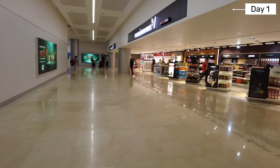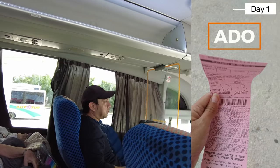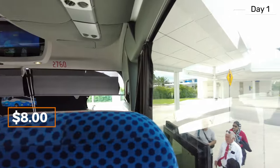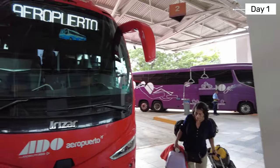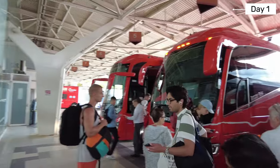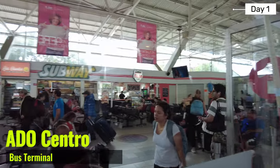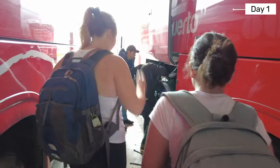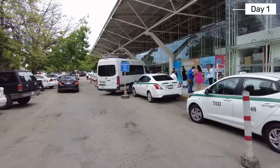Right after going through customs, which only took about five minutes, we purchased ADO tickets at the booth inside the airport for around $8 US. This will take us to downtown Cancun and it's the cheapest way to get to Cancun Centro. ADO buses are safe and run on schedule pretty often throughout the day, with charging stations, AC, TVs, bathrooms, and comfy seats. You can take your smaller bags with you and they can also store your larger luggage on the bus. Estimate around 30 minutes to get to the downtown bus station.